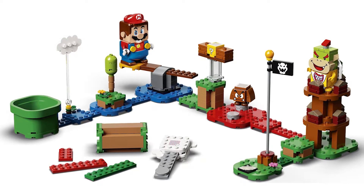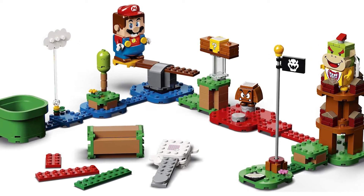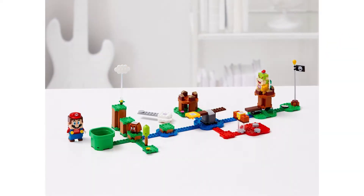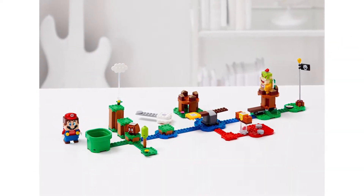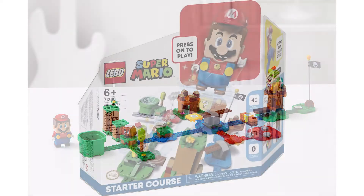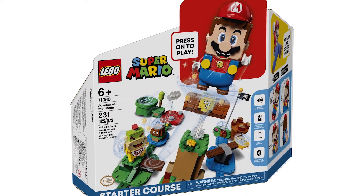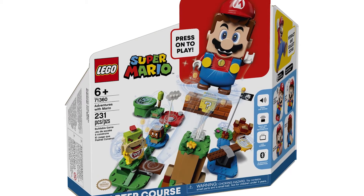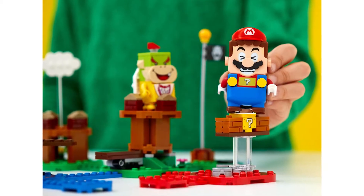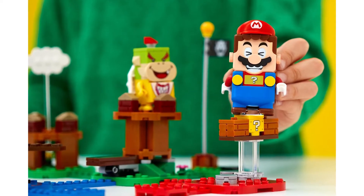Number 10, we have the Super Mario Starter Course Adventures with Mario. I had to put it on the list — it's the main Mario Nintendo set that we got this year. It obviously comes with Mario, who's a really interesting minifigure character. It's a really nice way to get some flavor for what the whole Mario theme is like, and you get Bowser Jr., which is a desirable character — very appreciated.